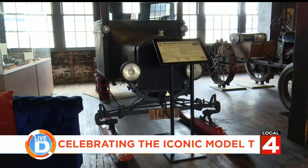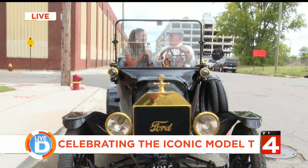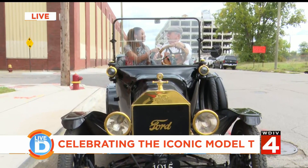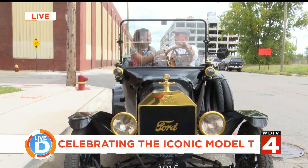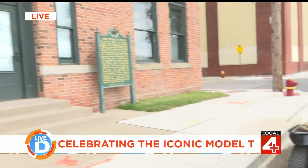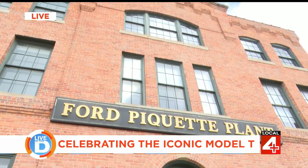We're here to celebrate the 116th anniversary of the Model T. Tell me about the event happening here this week. So it was at this time of year, in 1908, that the first Model T rolled out of this facility. We take time out to celebrate that every single year. We put on all kinds of fun activities, and the best example is we'll have several Model Ts there and you get free Model T rides.